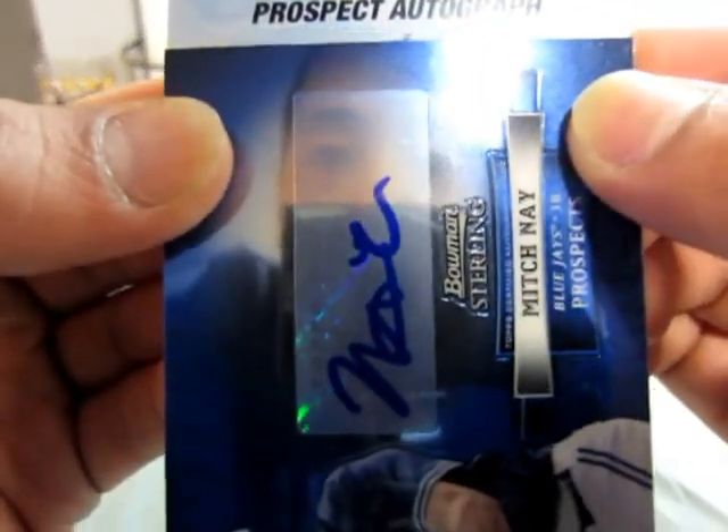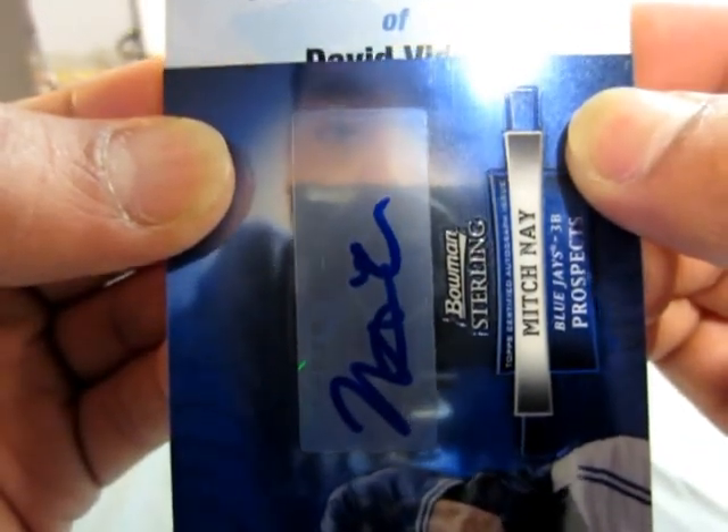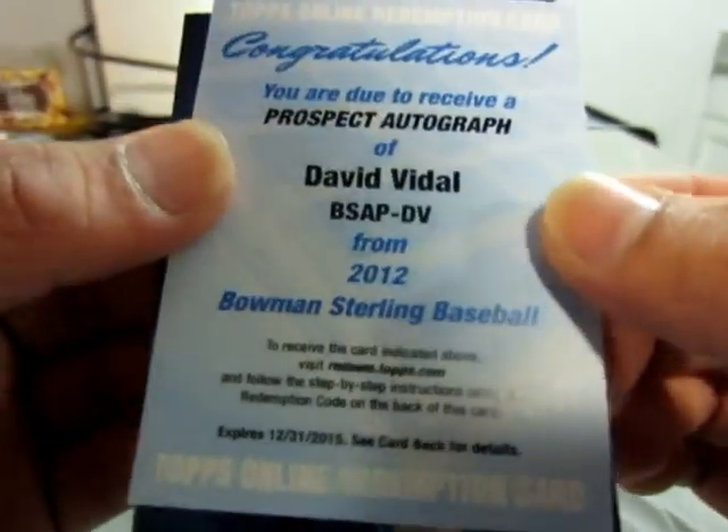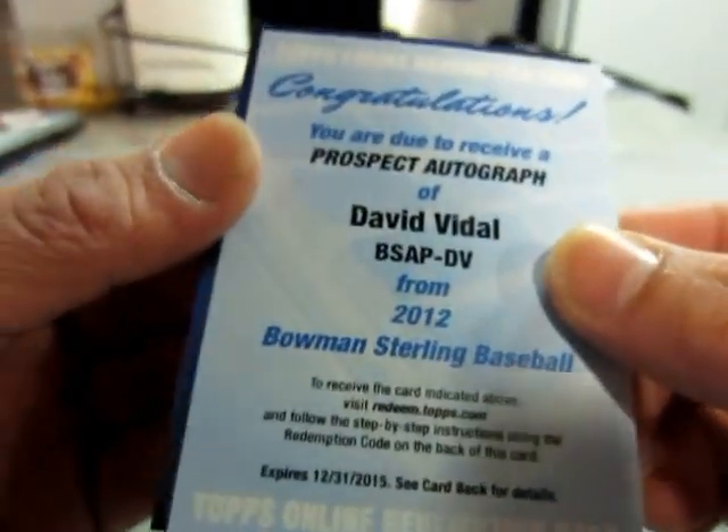Prospect autograph of David Vidal. I have to check which team he plays for — I'll put it in the description. All right, so that's the first pack.